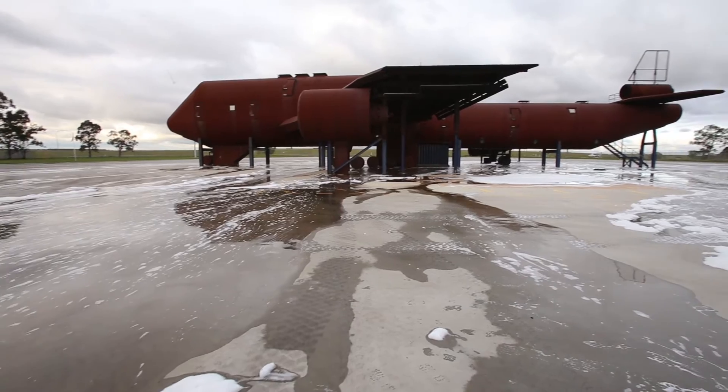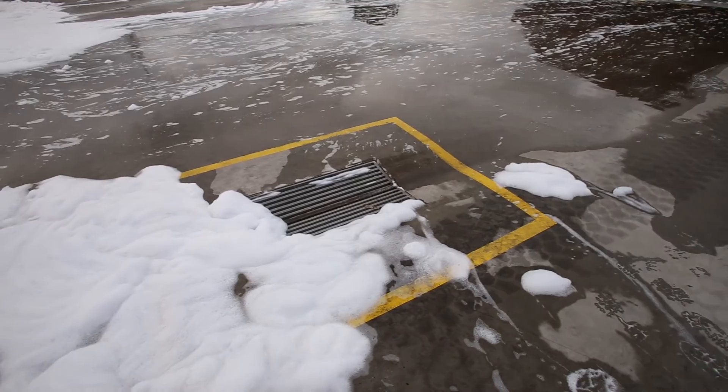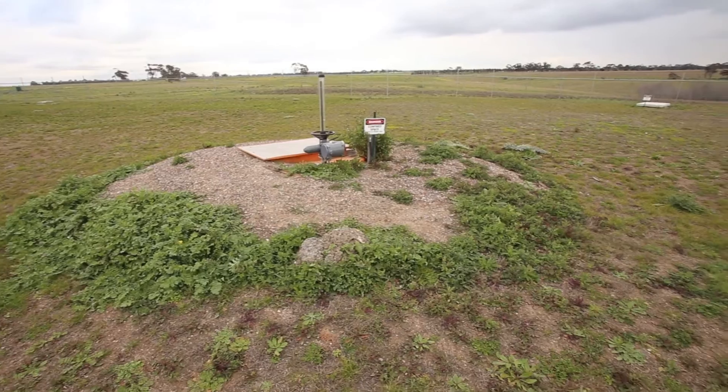The process begins as the training pad collects the waste water, which flows to underground water tanks. These tanks can hold 450,000 litres — half the size of an Olympic swimming pool.